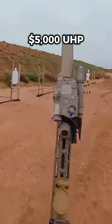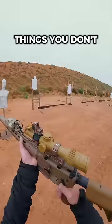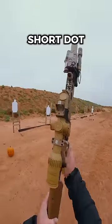Things you don't need is this $5,000 UHP. Things you do need is an optic that you can see. Things you don't need, though, necessarily, is a Schmitt & Bender short dot 1 to 8.